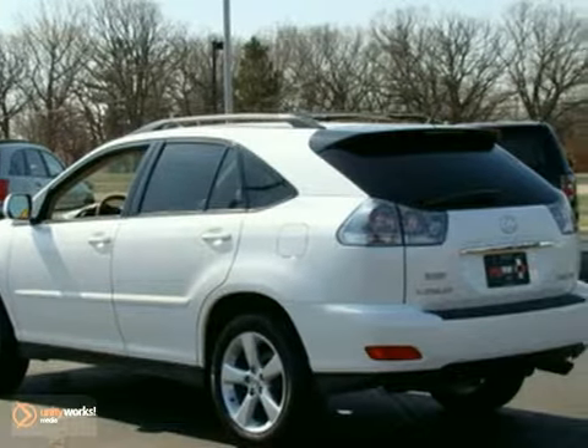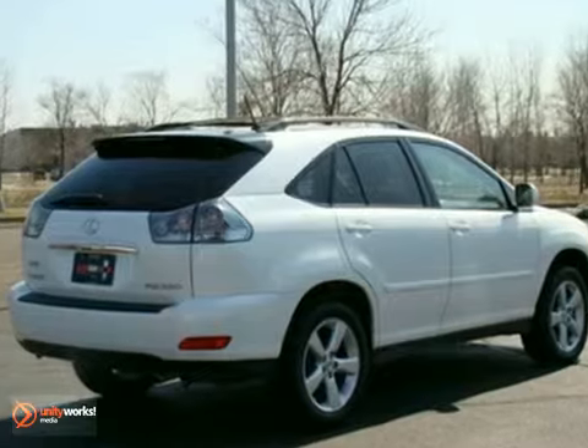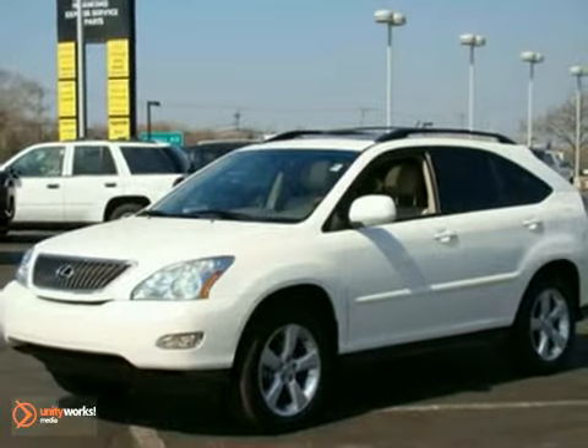It features alloy wheels, daytime running lights, and fog lights. It also has a CD changer, dual climate control, and heated mirrors. And with memory leather seats and a sunroof, it won't be here long. Come in for a test drive today.